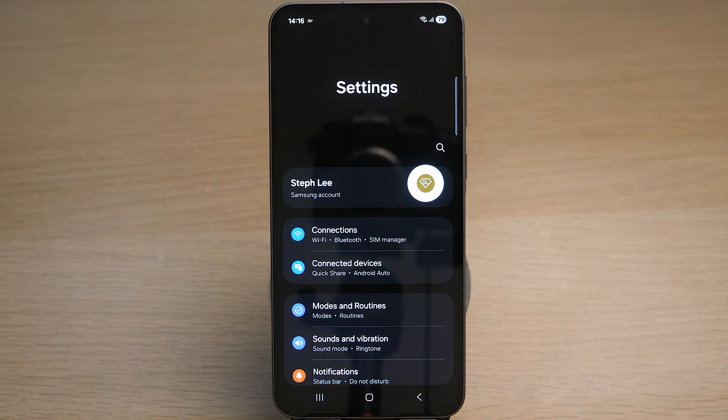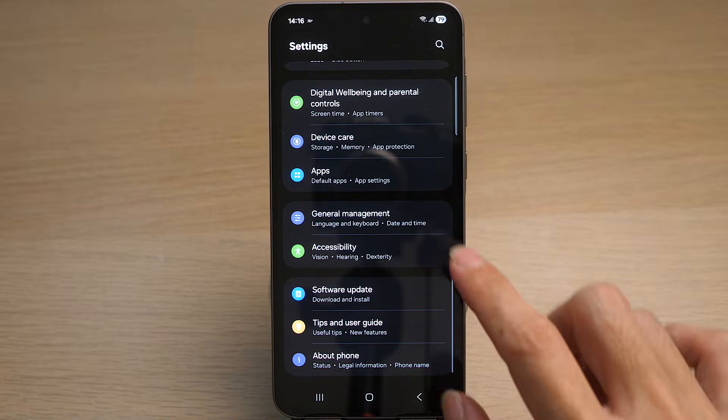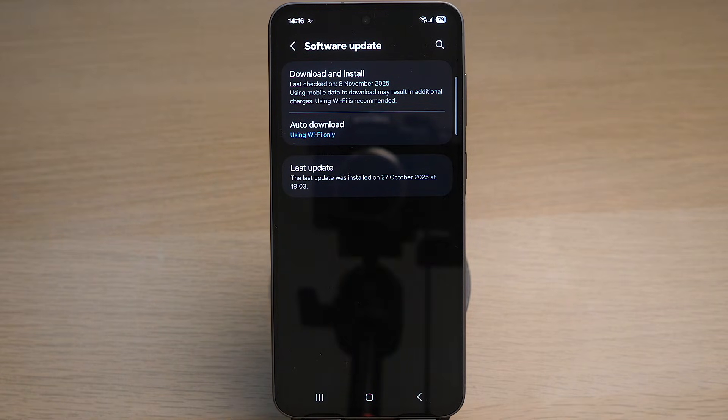Then scroll down until you see the option 'Software Update.' Here you can see the last update I did on my phone was on the 27th October 2025. To check for any latest software updates, tap on 'Download and Install.'